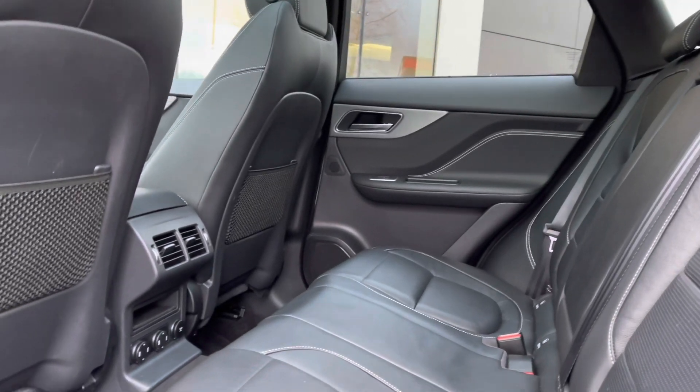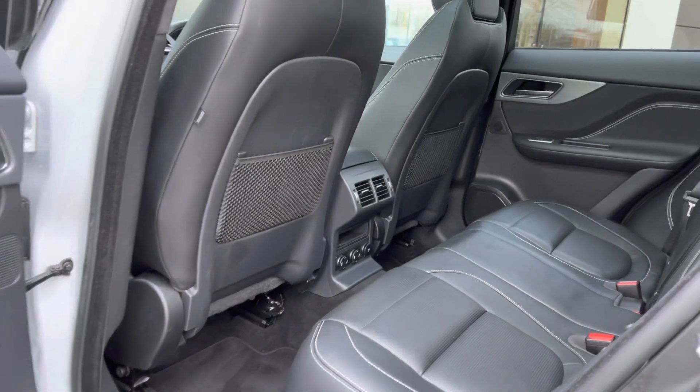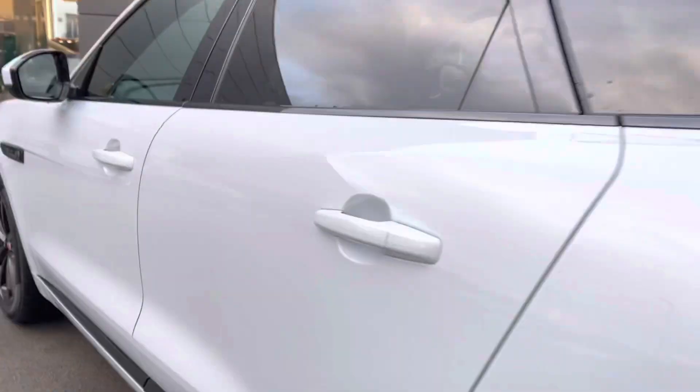The rear seats feature a deployable armrest and integrated ISOFIX points. Rear door speakers follow, along with dual air vents, power supply, and rear luggage netting — a perfect environment for backseat passengers on those long journeys.